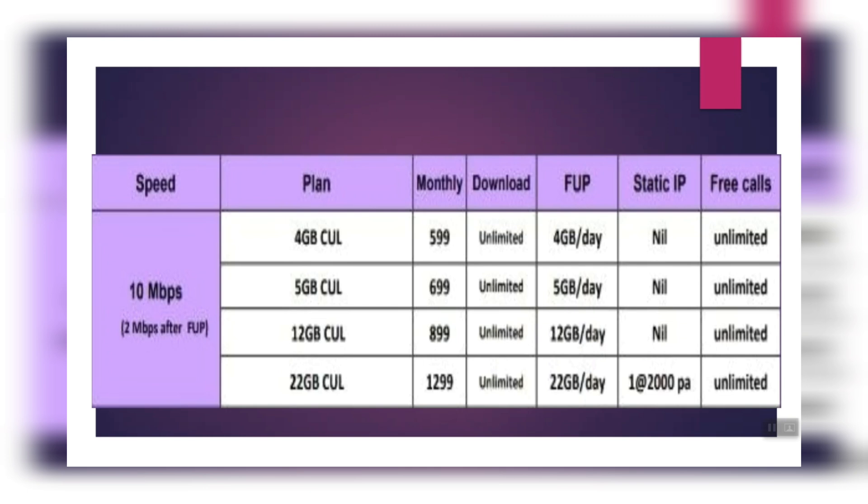The plans also include a 22 GB per day option at 2 Mbps speed after FUP. There are 4 plans available. Some include static IP with 22 GB per day. The pricing is: 4 GB plan at ₹599, 5 GB at ₹699, then ₹899, and ₹1299.